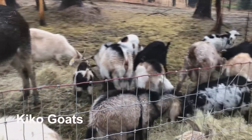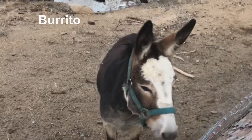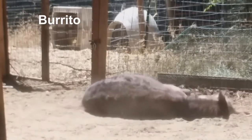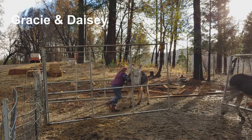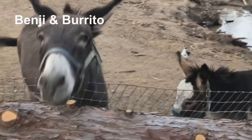Look at all those beautiful colors! We started our homestead with a handful of goats and one baby donkey that we rescued from an auction. He was named by our then 16-year-old son, who thought it was hilarious to name him Burrito, for little burro.